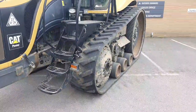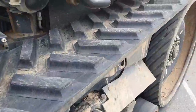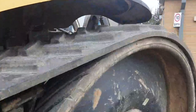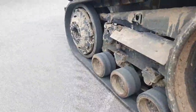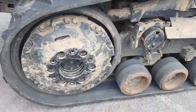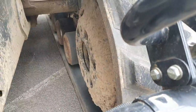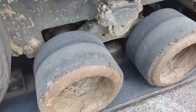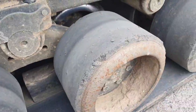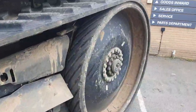It has 25 inch agricultural tracks in good condition, about 80%. There are no large cuts or tears on the tread. It's got inner and outer front idler weights. The mid rollers are in good condition with a few minor cuts on the rubber, and the rubber on the drive wheels is also in good condition with minor cuts in places.